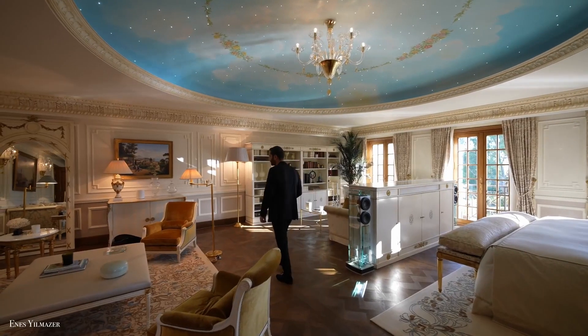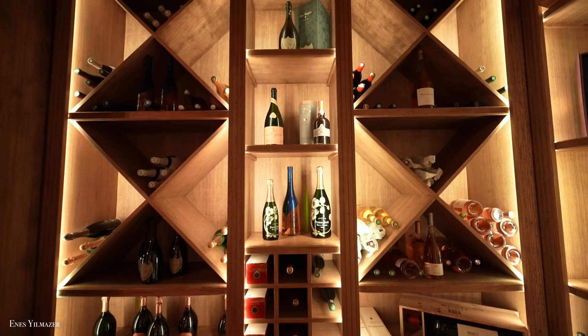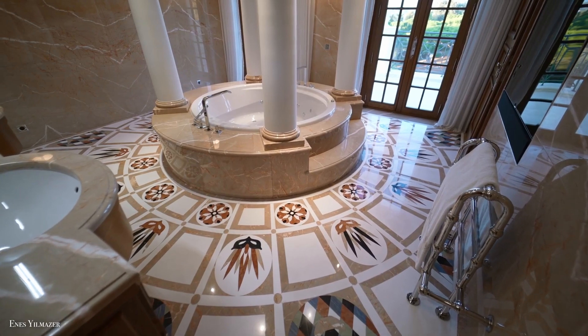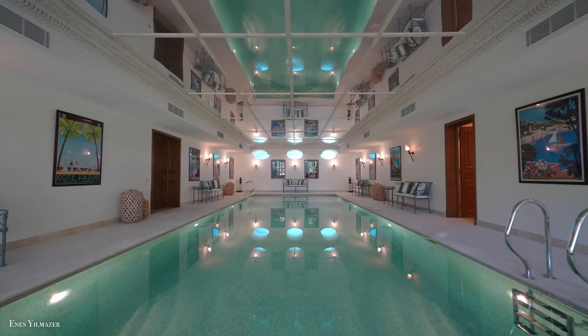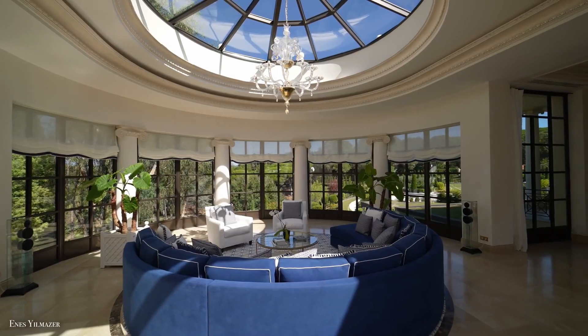The mansion has nine suites, 12 bathrooms, various reception rooms, an outstanding wine cellar, a Turkish bath, and an indoor pool. You can also expect opulent furnishings typical of Venetian design.